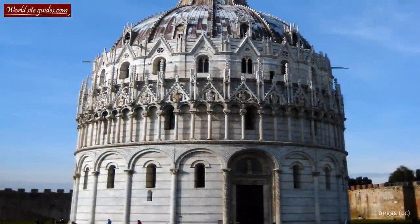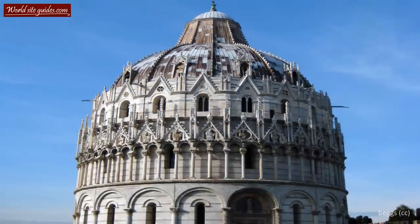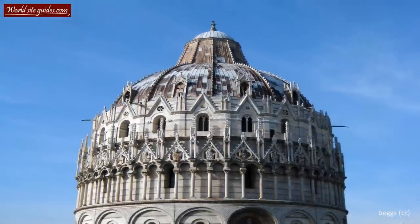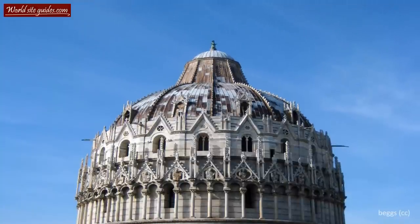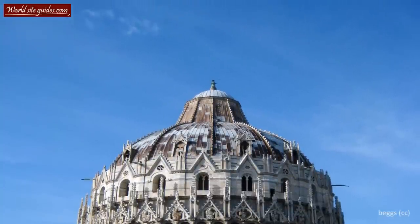Just like many of the other structures here at Piazza di Miracoli, construction took a longer time than expected. The baptistery stood finished in the mid-14th century, as several events interrupted the construction.